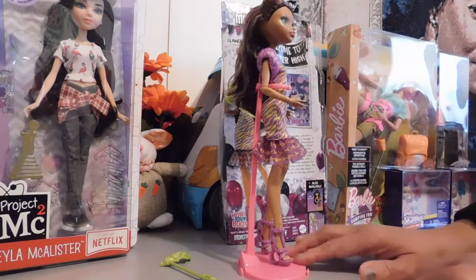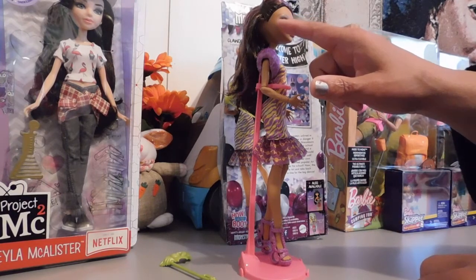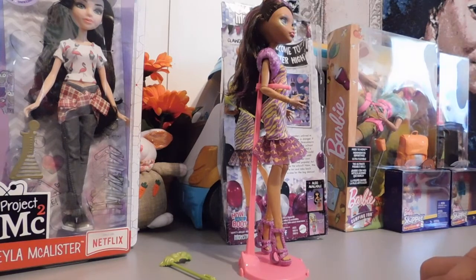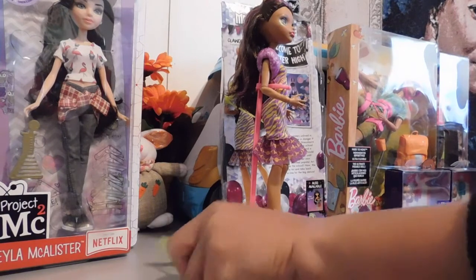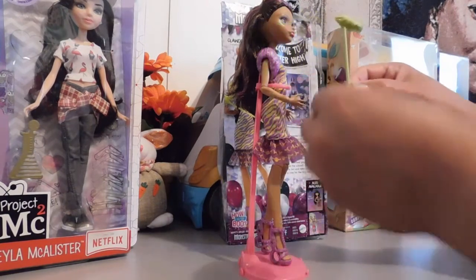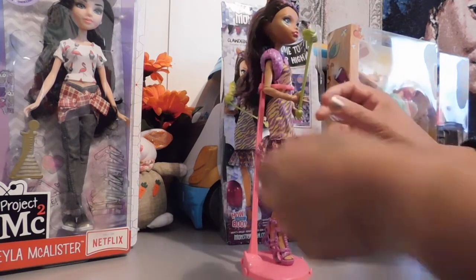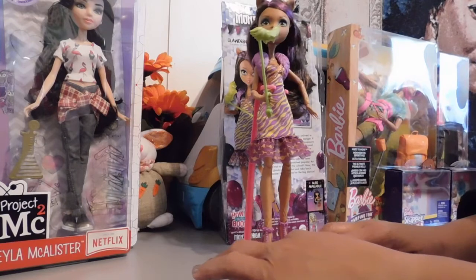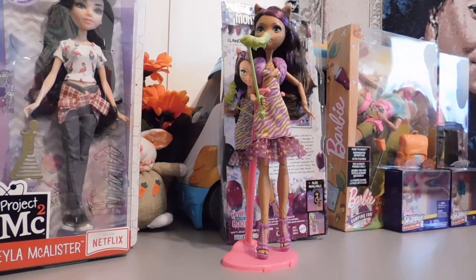On the side of her face here, she has a little art paint on this side of her eye. And she comes with her little mask here — she can hold it in her hand. There we go. She's just so cute; she's just a fabulous doll and I'm so glad that I picked her up.